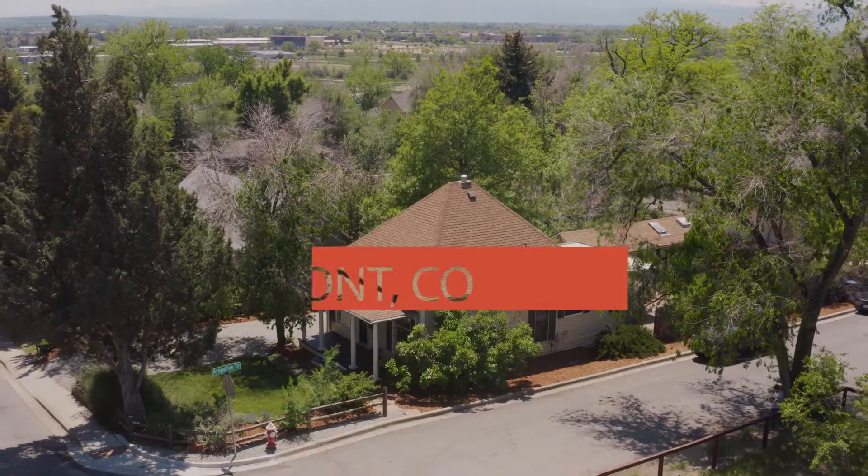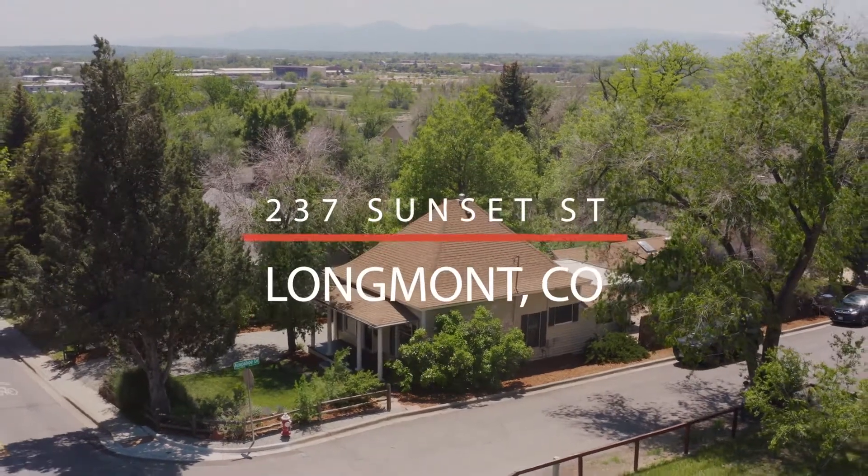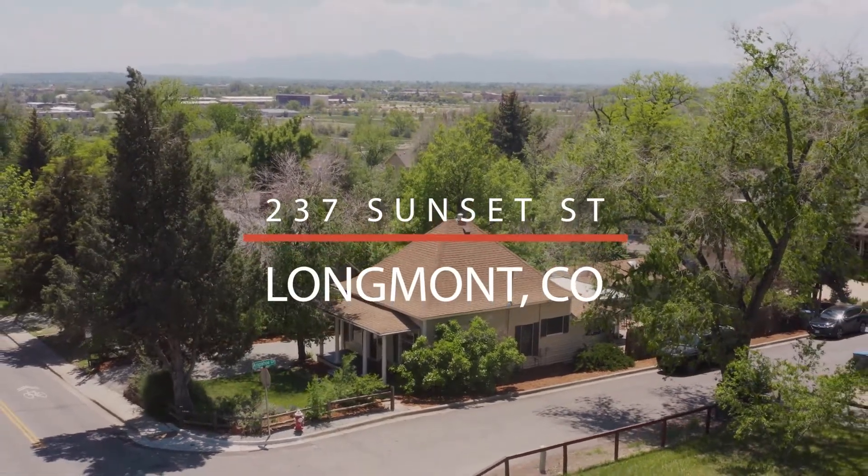Today we're going to show you our newest listing in Longmont. 237 Sunset Street is a beautiful turn-of-the-century bungalow in West Old Town.